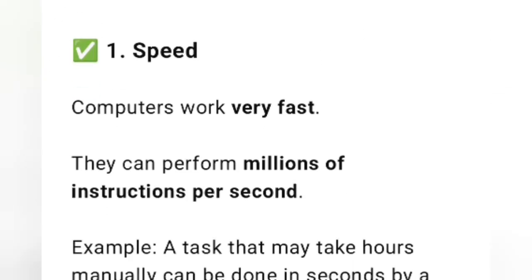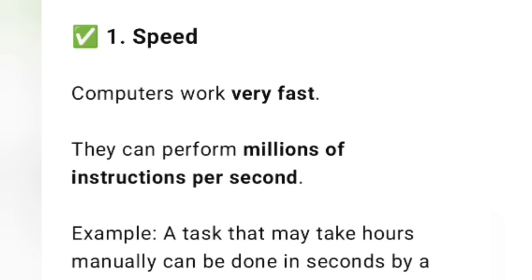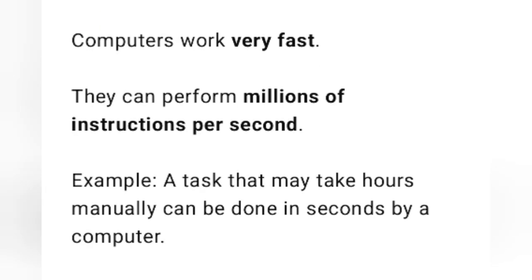The first characteristic is speed. Computers work very fast. They can perform millions of instructions per second. A task that may take hours manually can be done in seconds by a computer. So, the first feature is speed.